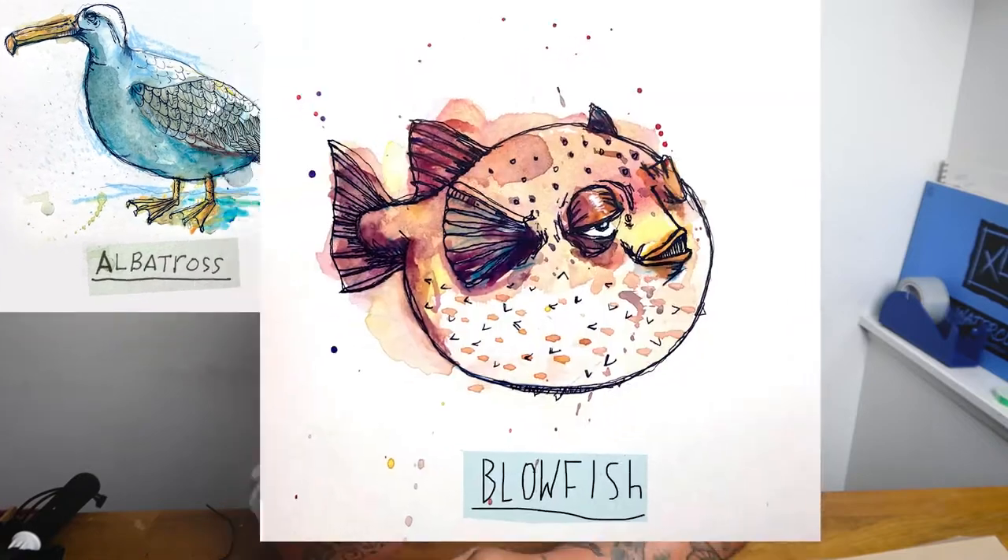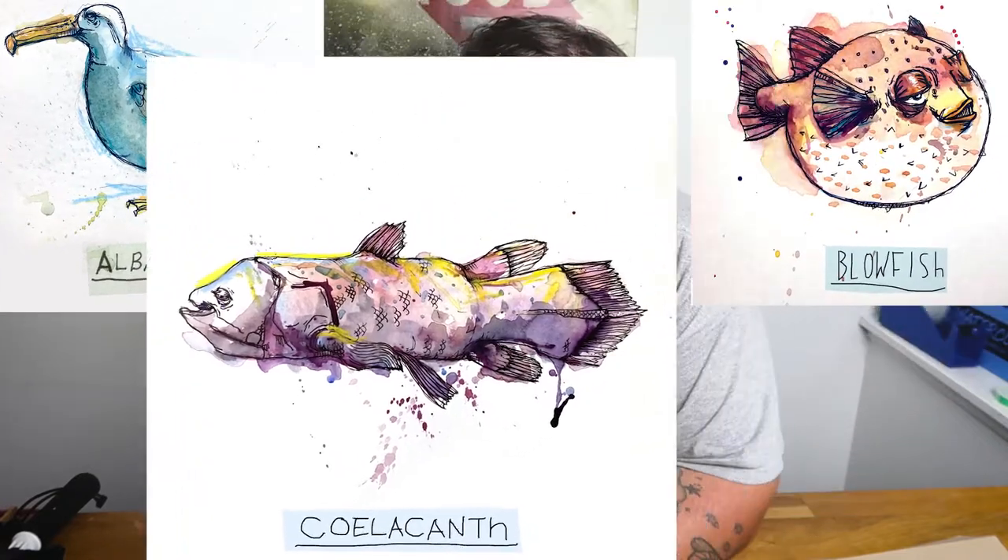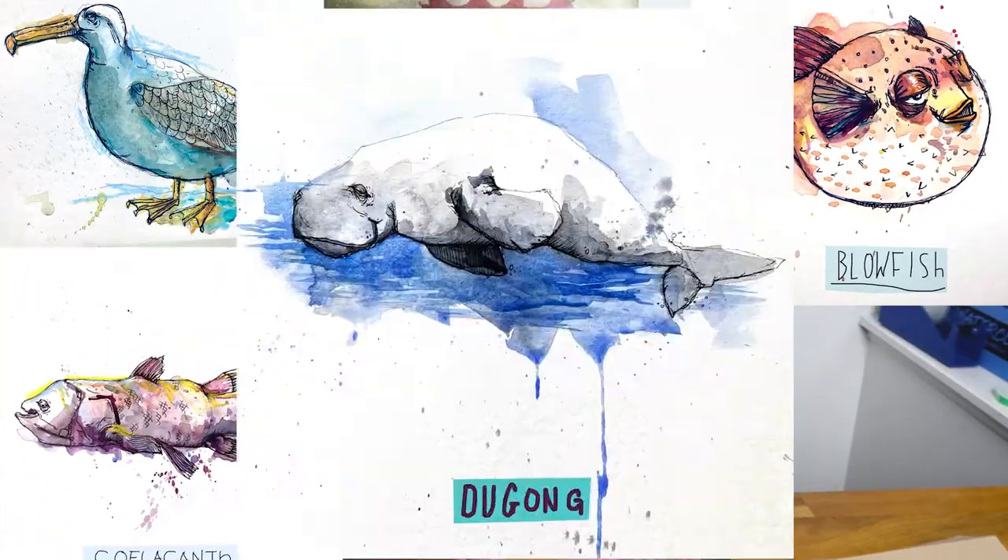The first thing I'm going to do is illustrate the first four pages: the albatross, the blowfish, the coelacanth, and the dugong this week. Which animal would you like to see a behind-the-scenes breakdown of how I draw? That's kind of how we'll go through it — I'd like to keep this creative interaction going through the whole process of the book. You guys have helped me so far, let's keep it up.